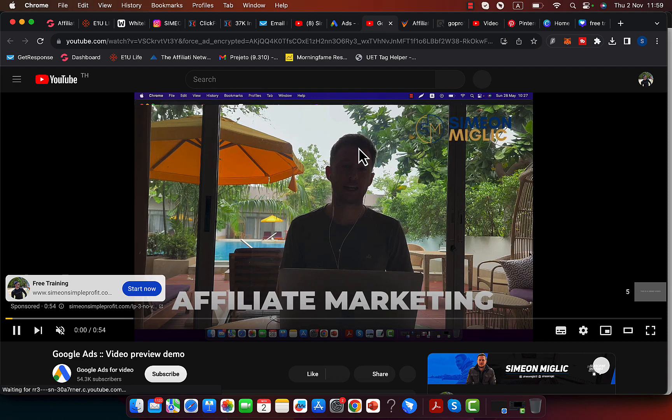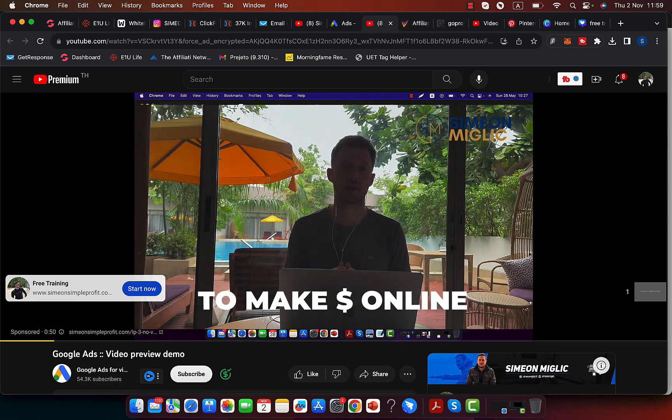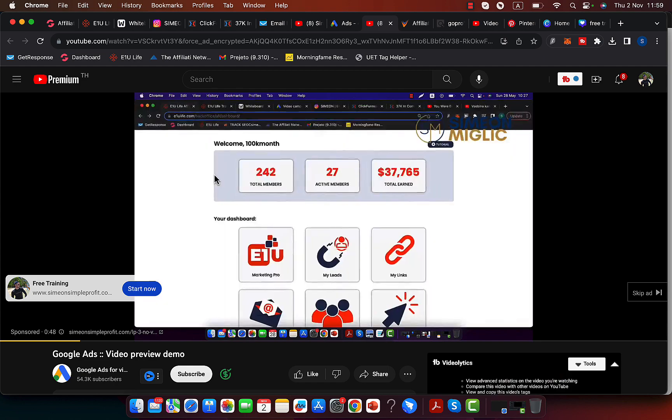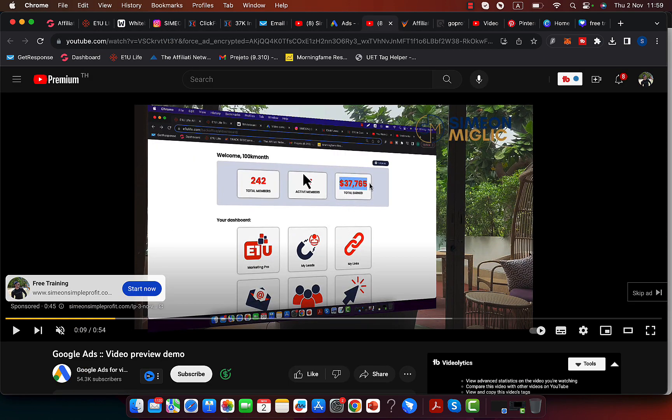If you personally work with me, I'm going to give you my own YouTube ads that you can use. This one 54-second video made me a lot of money — one campaign, $56,000 in commissions. So you can literally use my own YouTube video ads if you personally work with me.